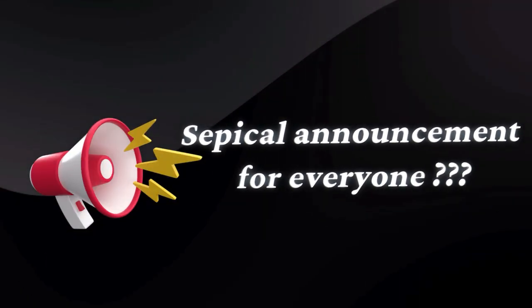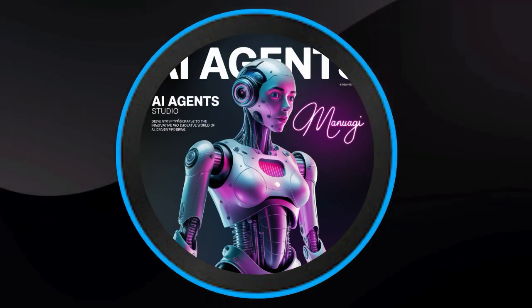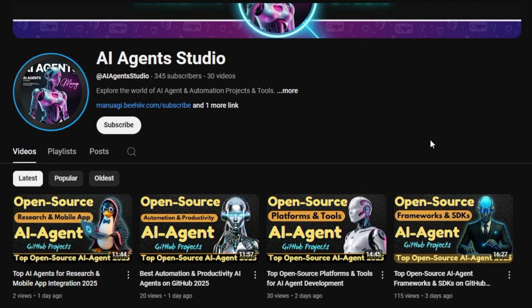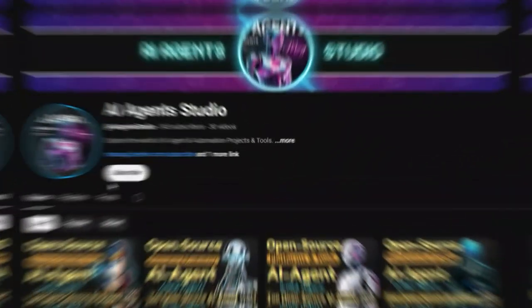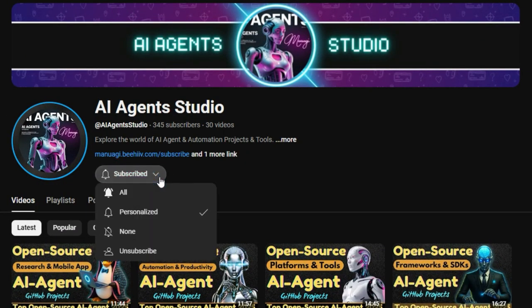Before we jump into today's project updates, here's a quick announcement. We've launched a brand new YouTube channel called AI Agent Studio, dedicated entirely to AI agent projects, tutorials, and tools. If you're interested in staying up to date with the latest AI agent open-source projects, learning how to build your own agents, or exploring cutting-edge agent frameworks, make sure to check it out. Subscribe now to get weekly videos, in-depth guides, and real-time project breakdowns. The link is right there in the description. Don't miss it.